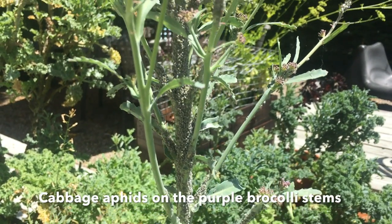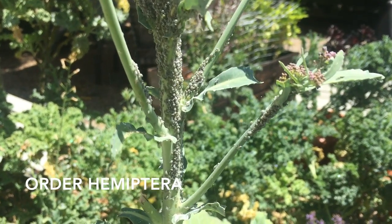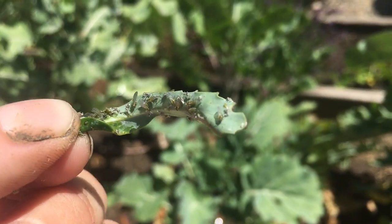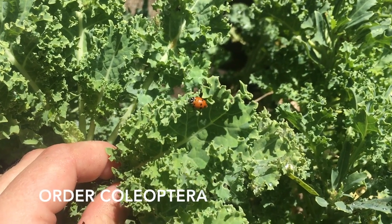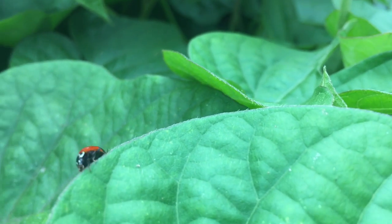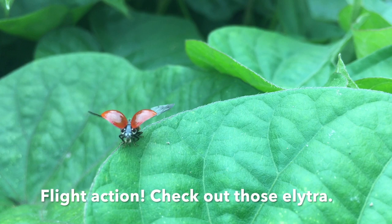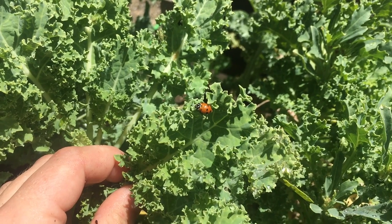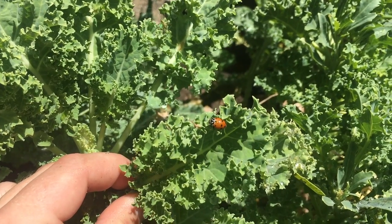These are cabbage aphids on my purple broccoli. Aphids are in the order Hemiptera, suborder Sternorrhyncha. They are using their piercing sucking mouthparts to feed on the phloem of the broccoli plant. Luckily for me, the next insect I find is a lady beetle. Lady beetles are in the order Coleoptera and the suborder Polyphaga. The elytra are the brightly colored hardened forewings. This lady beetle is on my kale plant and is very beneficial to my garden as it predates on those aphids.